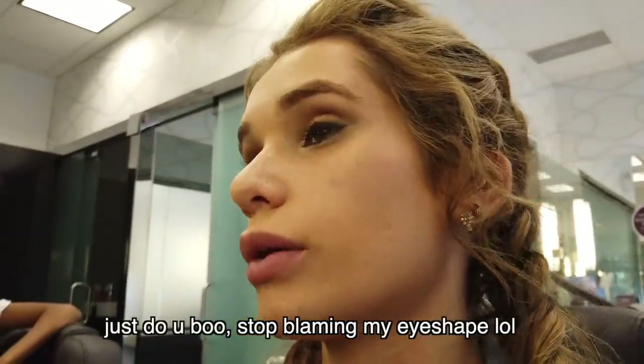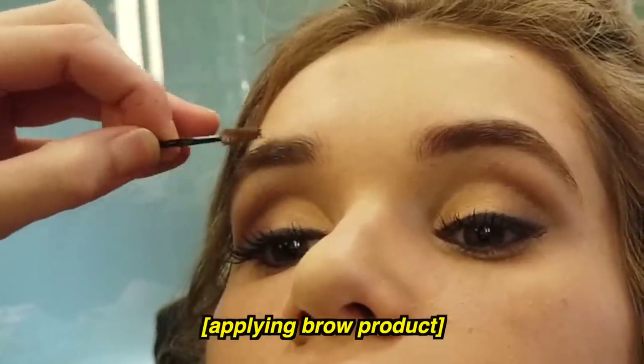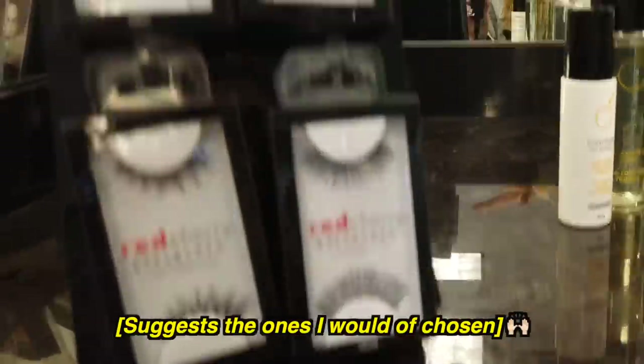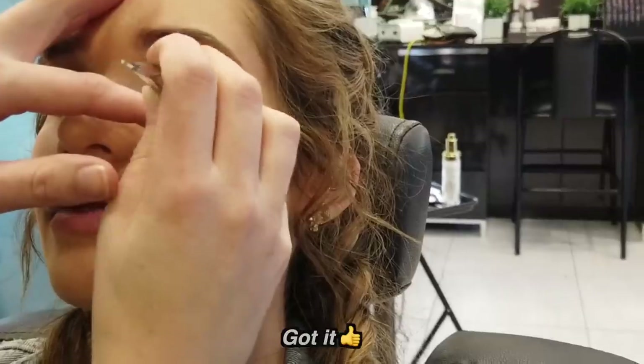I think you should just do whatever you think looks best. 'Which ones do you think will be most like the picture?' Personally I would go with this one. 'On this white color - please do not open your eyes.' Got it.